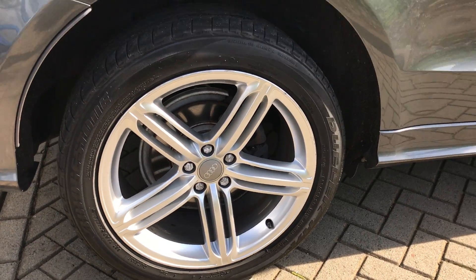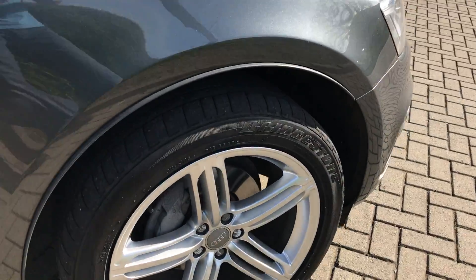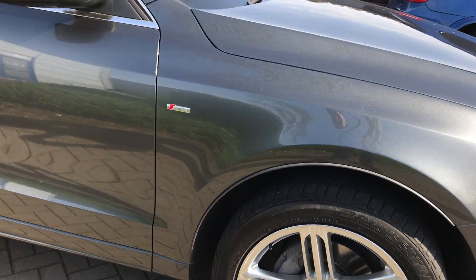A couple of little nicks on that wheel, but very, very minor. Last wheel — that's there.